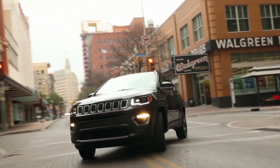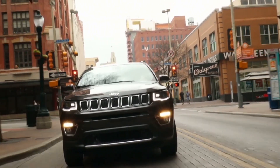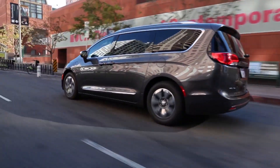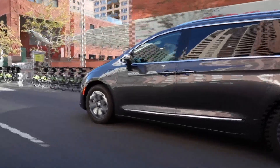Mopar is everything that happens the minute you drive the car off the lot — it's about giving you a great experience. Someone can have a great experience purchasing a car, but we need to make sure they have a great experience owning the car and give them all the tools and things they need during car ownership to keep them happy and coming back.